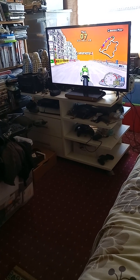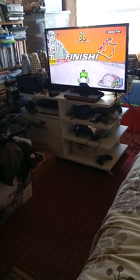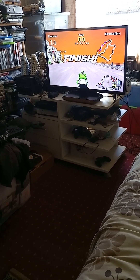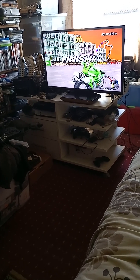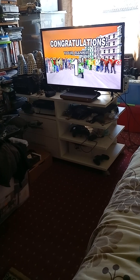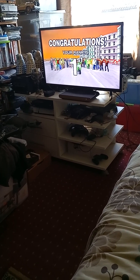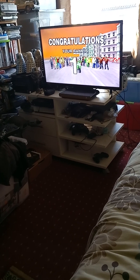Finished in first place — pretty awesome! That's Manx TT Superbike for the Sega Saturn on my Atari VCS. All you do is go to Chrome on your Atari VCS and type in either 'Sega Saturn games online' or 'retro games online'.